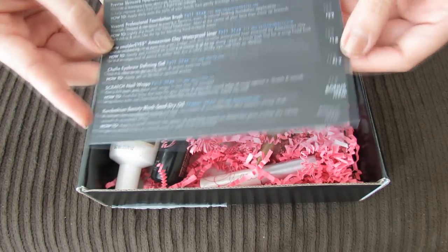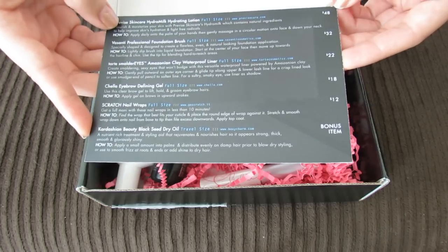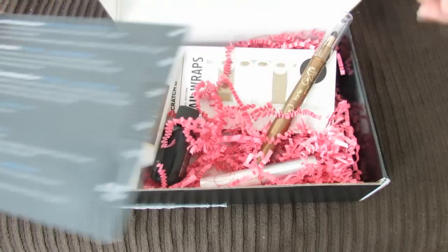I really like how both BoxyCharm and Birchbox always have a card that gives you a lot of details about the products that you're getting.